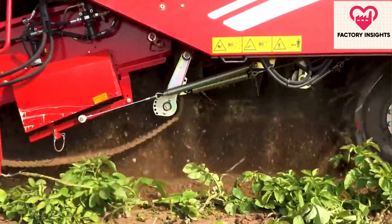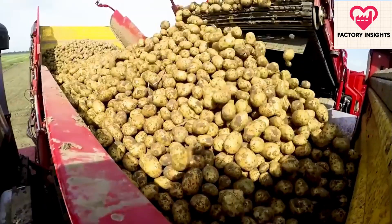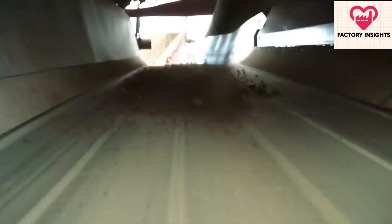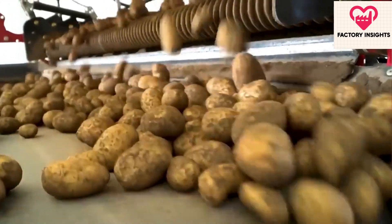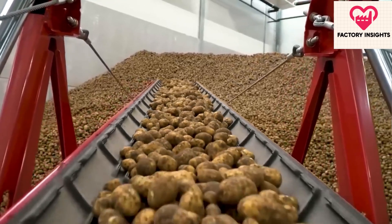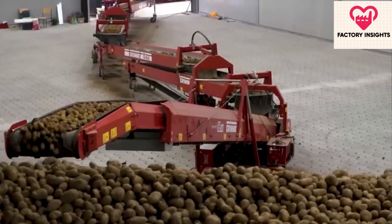In the United States, where russet Burbank potatoes are predominantly grown, McDonald's contracts with local farmers to ensure a consistent supply. The potatoes are carefully harvested using heavy-duty machinery equipped with advanced tools to clean them thoroughly. Every potato is scrutinized to ensure only the best ones make it to the next stage. Once gathered, the potatoes are stored and transported to the factory as needed, ensuring a constant supply for a company that produces approximately 9 million pounds of fries every day.